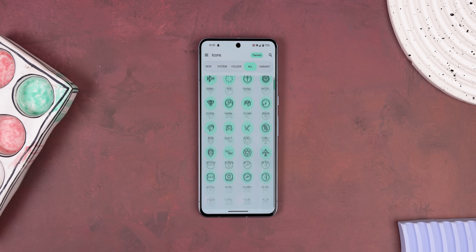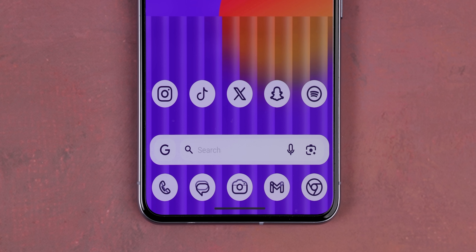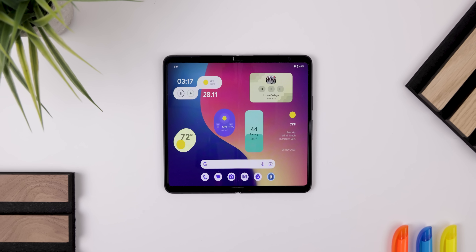Plus that's not even mentioning that this is actually an icon pack similar to Google's themed icons on the Pixels, matching the same color palette as your wallpaper and system theme.